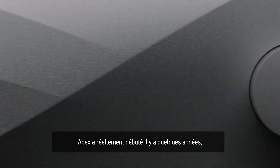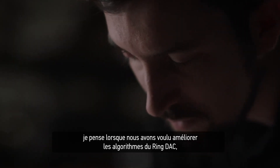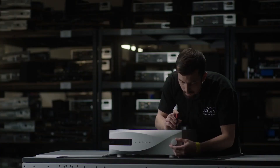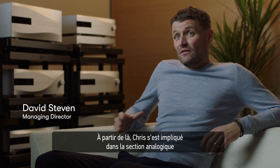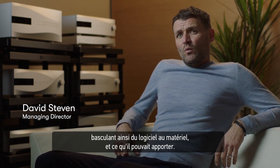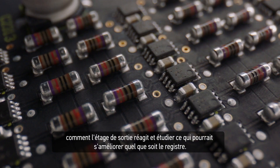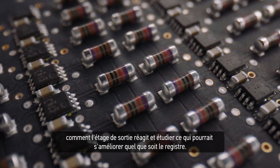Apex really started a number of years ago when we looked at the mappers and the algorithm at the core of the RingDAC — that was a pure software project. From there it evolved into looking at the analog section, moving from software into hardware, and that was really a blank-sheet look at how the RingDAC performs and behaves, how the output stage performs and behaves, and then seeing if you can improve it in any areas.